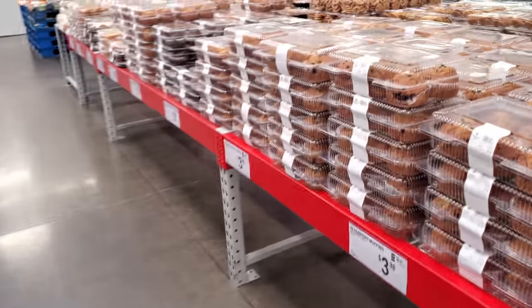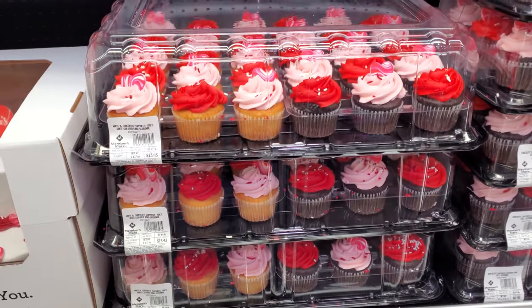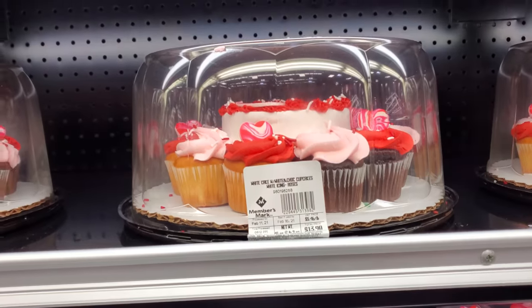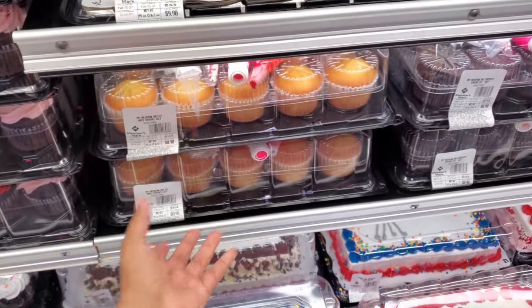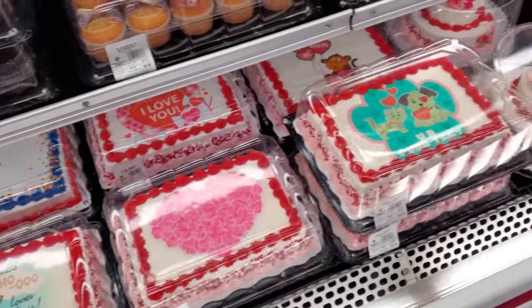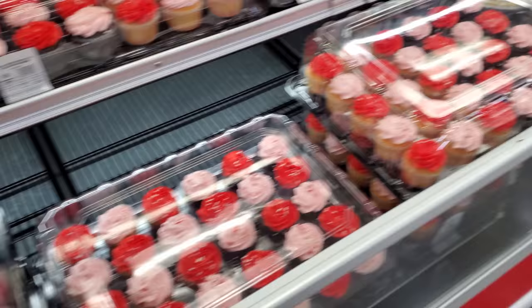I wanted to make cake balls myself but I can't find almond bark anywhere. They have muffins and Valentine's cupcakes. There's a two-tiered cake for $40, and plenty of cupcakes for $13.43 depending on how many you need. There's a chocolate mini cake for $14 and a mermaid one with frosting so you can decorate your own — cool for preschool. The strawberry one is $18 and others are $8.